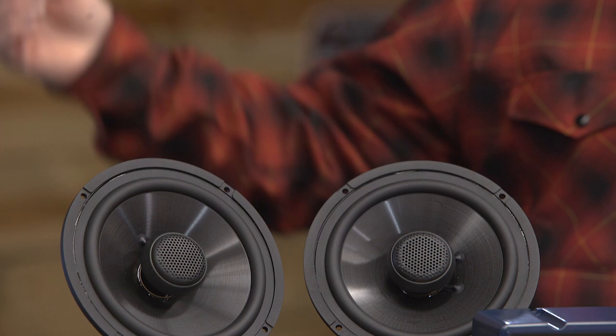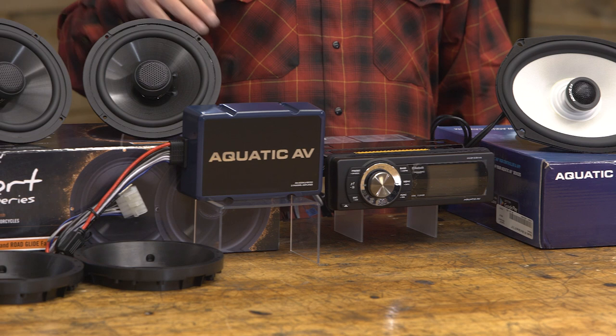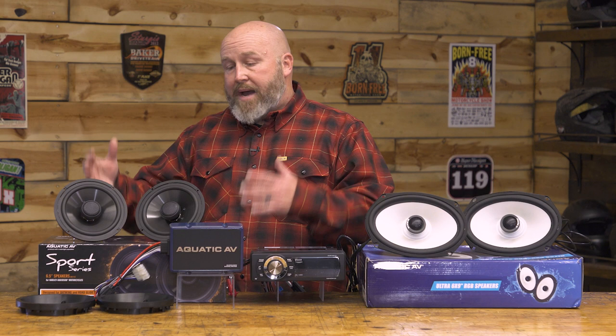Now let's get back to that RGB stuff — these are backlit with LEDs where you have seven different color options for the lighting. You do have to buy the separate RGB controller, which is $80, but it's really not a bad cost for such a cool backlighting option. So if you're looking to upgrade your fairing speakers, this is a great way to do it.